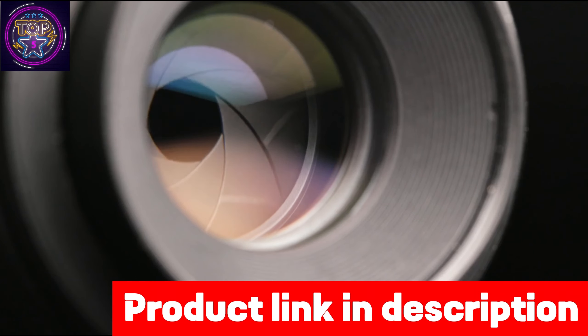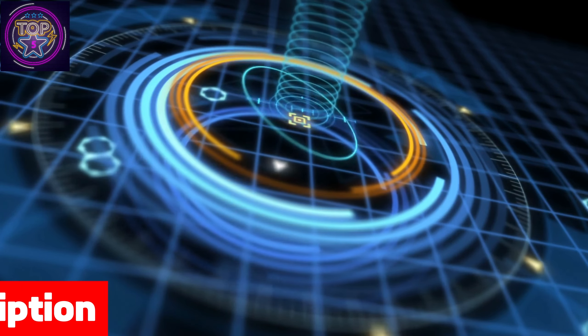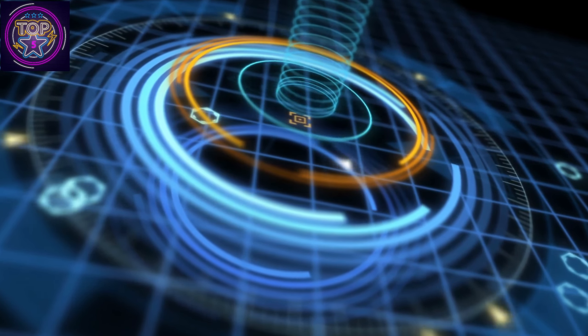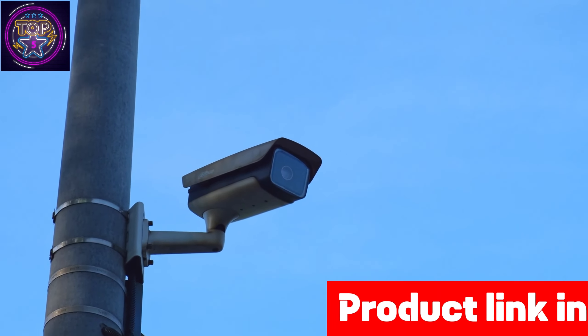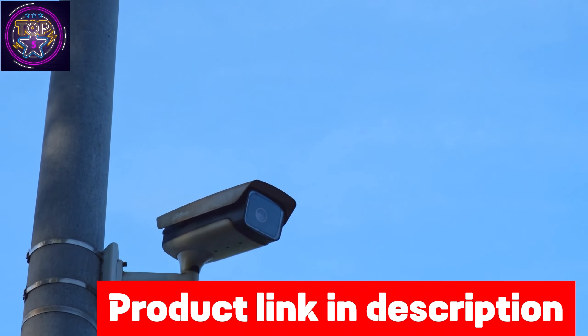This device excels in versatility, offering 5,882 seconds of live view, 43,200 seconds of motion-activated recording, and 4,788 seconds of two-way talk. In the ever-evolving landscape of home security, Blink Outdoor stands as a beacon of innovation and reliability.